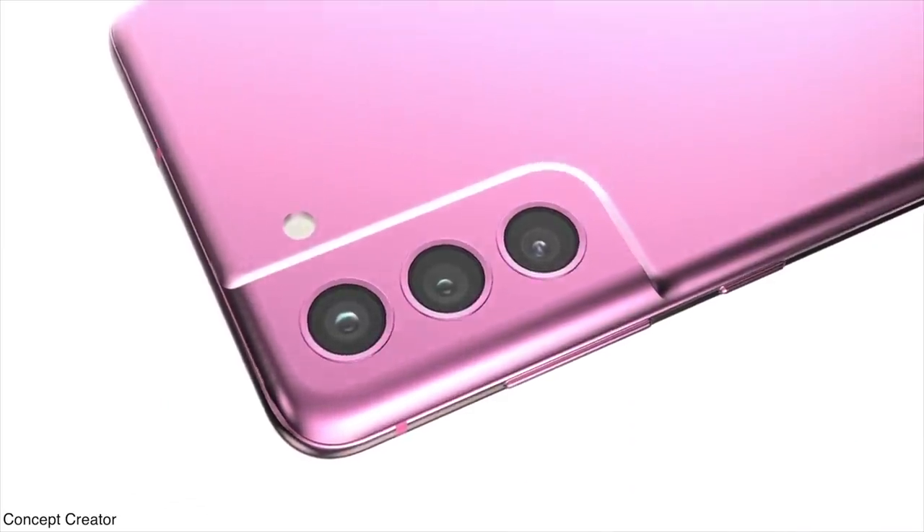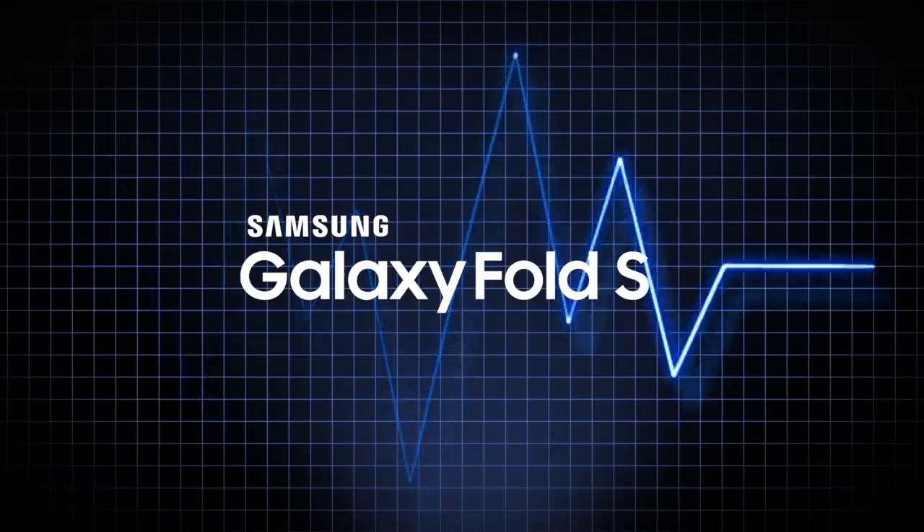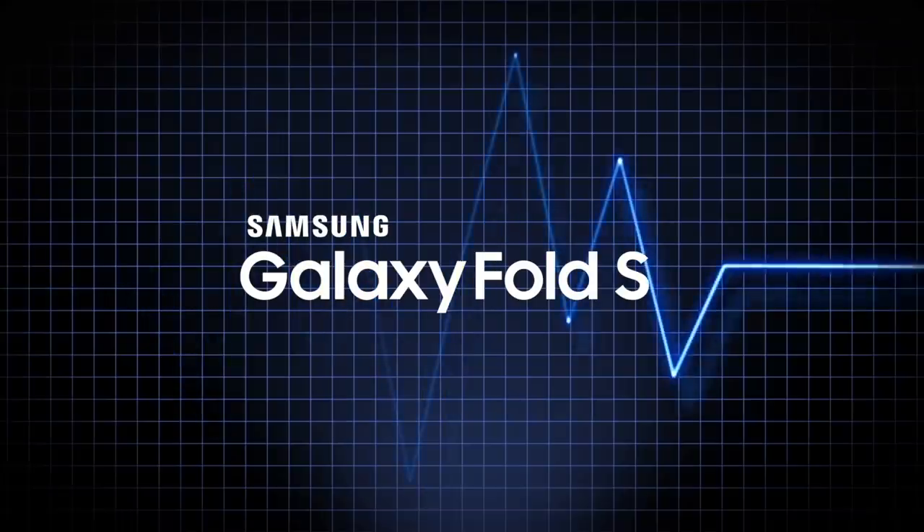So yeah, I'm super excited. This is definitely Samsung's prime candidate for phone of the year. That's all the latest news — let me know your thoughts in the comment section below. If you guys are new here, be sure to subscribe. I'll catch you guys later. Thank you.